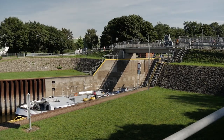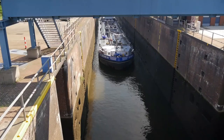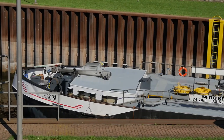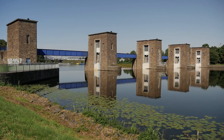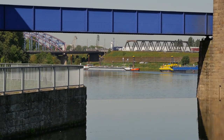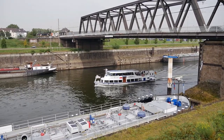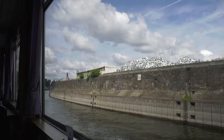Die Ruhr-Schleuse am Ruhrwehr Duisburg ist die letzte Schleuse der Ruhr vor ihrer Mündung in den Rhein. Schleuse und Wehr bilden entlang des Hafenkanals eine funktionale Einheit. Die Schleuse wurde in ihrer ursprünglichen Form 1926 gebaut, das Stauwehr mit den massiv ummauerten Pfeilern in seiner heutigen Gestalt 1948 errichtet. Das Wehr reguliert nicht nur den Abfluss des Ruhrwassers, sondern verhindert bei extrem hohen Wasserständen auch, dass Rheinwasser in die Ruhr hochsteigt. Die Ruhr-Schleuse ermöglicht die Schifffahrt auf der Ruhr bis in den Mülheimer Hafen.